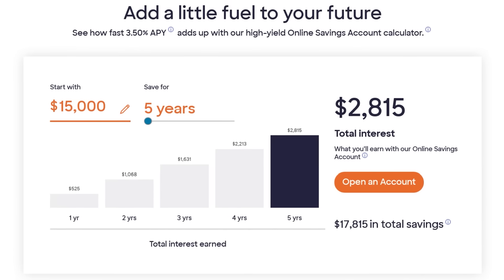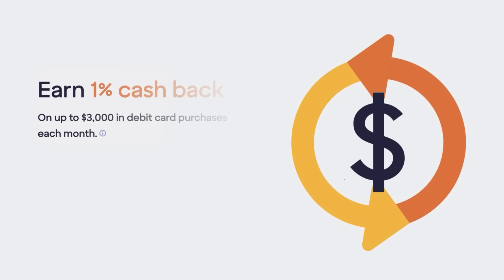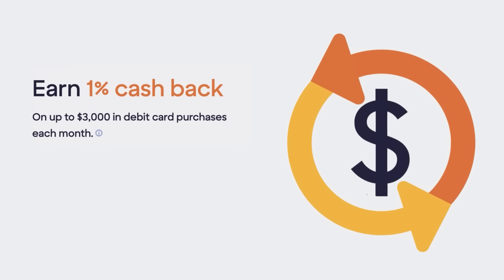Outside of that competitive 3.5% APY, the Discover savings account is pretty basic with no fees or minimum balances, and not too many other features other than receiving paychecks with direct deposit up to two days early. But I wanted to include them on my list because in addition to this savings account, you can also look into their checking account, which offers a very rare feature of getting 1% cash back on up to $3,000 in debit card purchases each month.